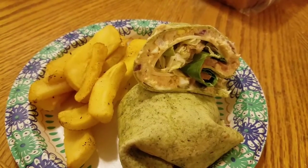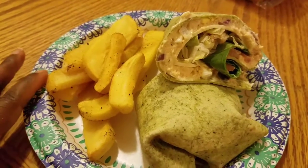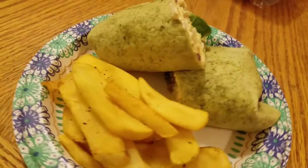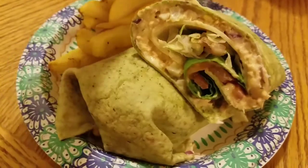I got some provolone cheese on there as well. And you can see in the mixture we got red onions and stuff in our tomato salad, on a spinach wrap. And then I got my fries here. So this is literally like my biggest meal of the day — you can see the tomato in there too.